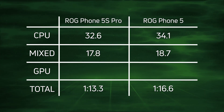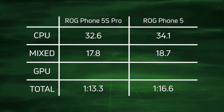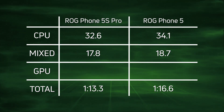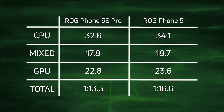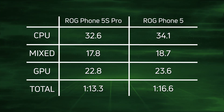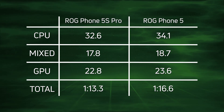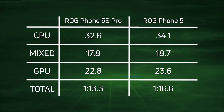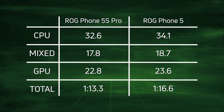Moving to the mixed CPU-GPU section — we had the higher frame rate in the smoke particle test. The scores were 17.8 versus 18.7. And then in the GPU section, 22.8 versus 23.6, a difference of 0.8 seconds. When you add up the wins in CPU, mixed CPU-GPU, and GPU, the ROG Phone 5S Pro is a clear winner at 1 minute 13.3.